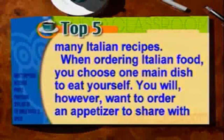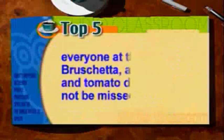You will, however, want to order an appetizer to share with everyone at the table. Bruschetta, a fresh bread and tomato dish, should not be missed.